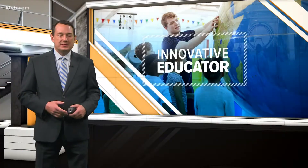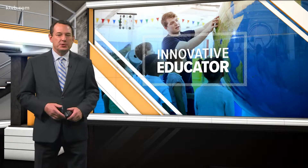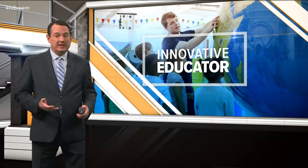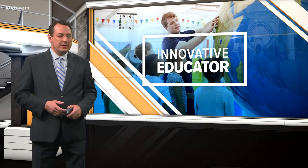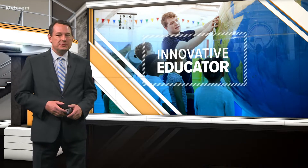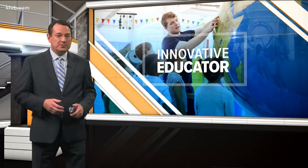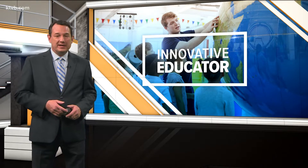The school year is well under way, so it's time once again to feature teachers who are doing amazing, innovative things in the classroom. We call them innovative educators. We're starting this school year in the Boise School District, where some students are growing a garden that's returning the favor — it's helping them grow too, with a lot of nurturing from our first innovative educator.